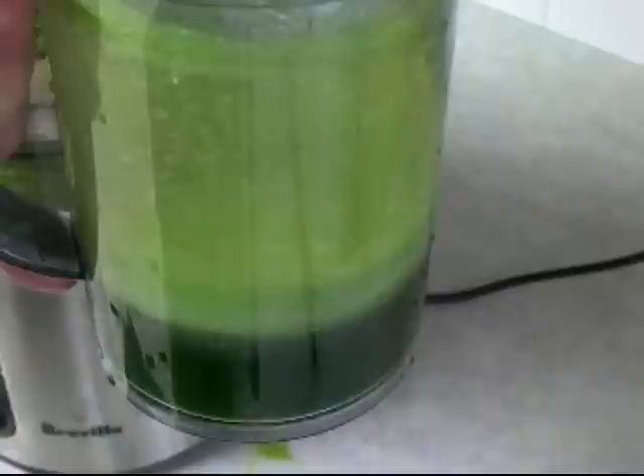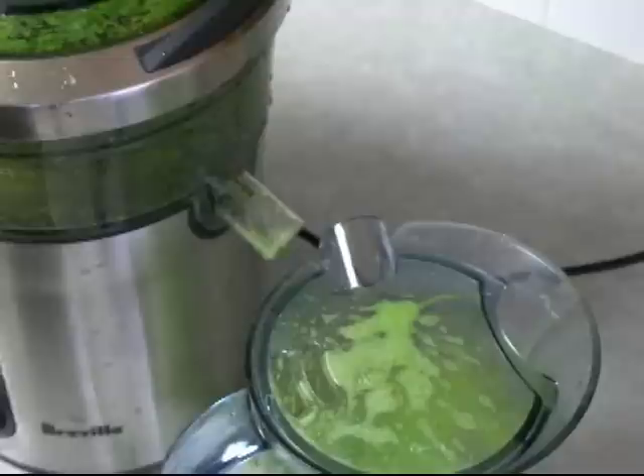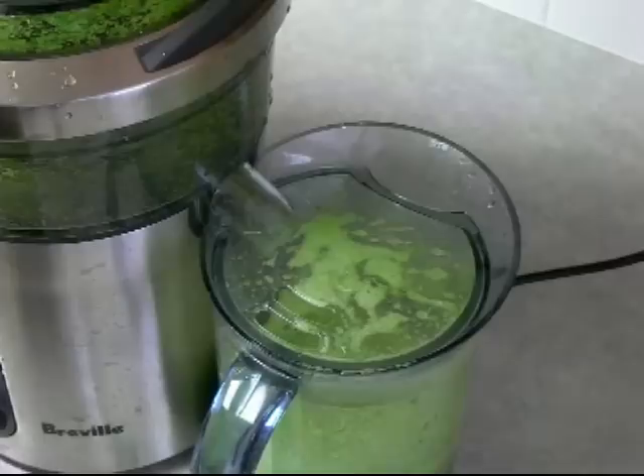We got some juice — it's amazing how little comes out. It's nice and green. Let's taste it — it's kind of bitter, not too bad. I'll bet if we threw a cucumber in there it would be really good, and maybe an apple for some sweetness.